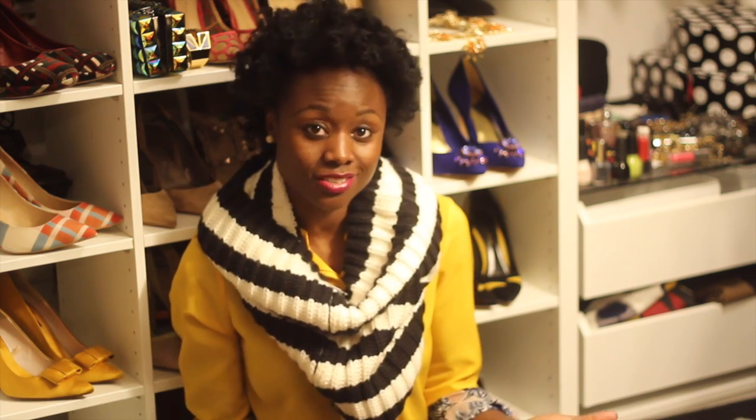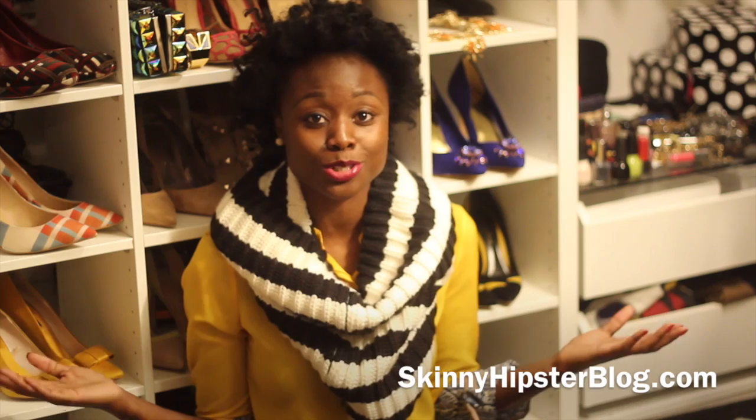That's it for my haul for today! I hope you guys enjoyed it and I hope I wasn't talking too fast or too much. If you have any video ideas or anything you want me to incorporate, just leave comments below or email me. Check out my blog at skinnyhipsterblog.com. Thank you very much for watching — happy Thanksgiving!